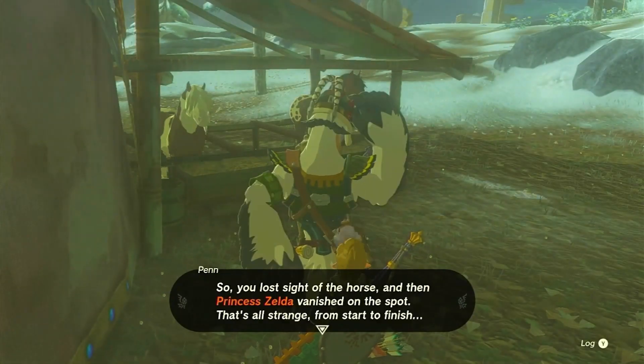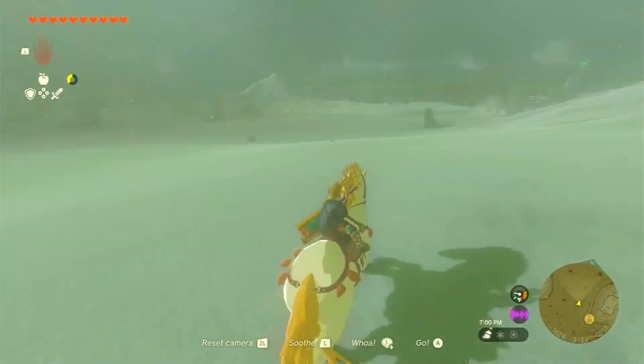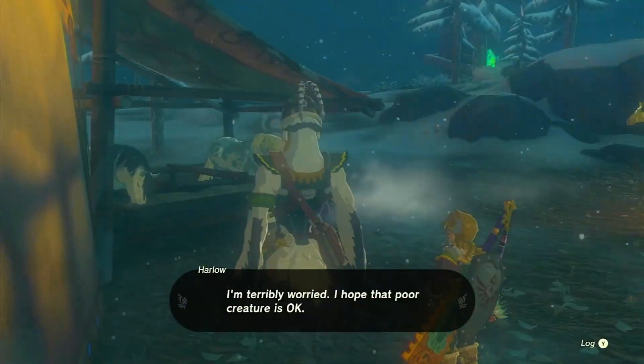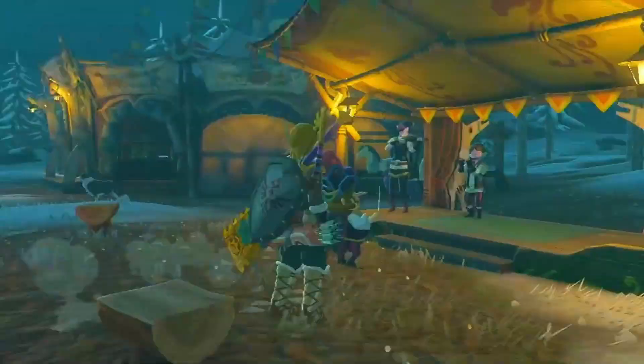Welcome back to another exciting episode of Zelda World. I'm your host, Leona. In today's adventure, we're going to uncover the whereabouts of Zelda's elusive golden horse in Zelda: Tears of the Kingdom. So grab your controller and let's dive in.